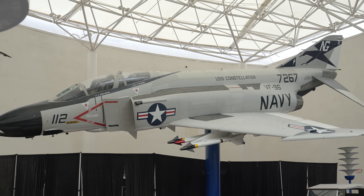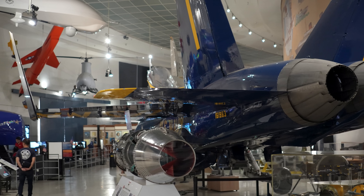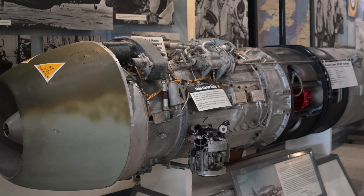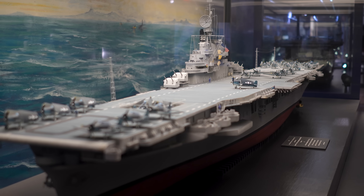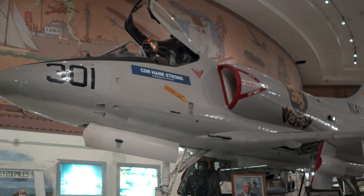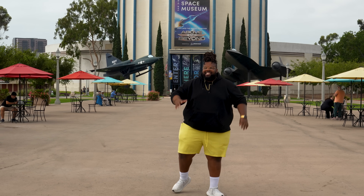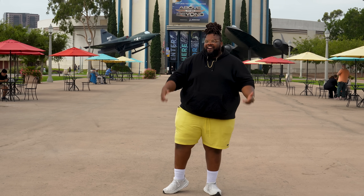And here we are at one of my favorite places, the San Diego Air and Space Museum. This place is packed with the coolest exhibits, from early days of flight to modern space exploration. Now we're at Balboa Park — one cool thing is that there are tons of museums around, and if you get the museum pass, you can check all of them out.